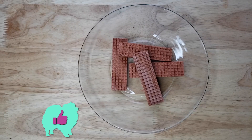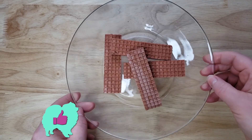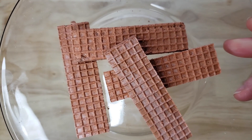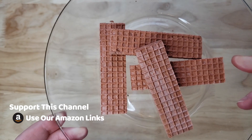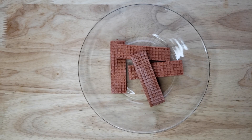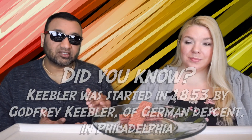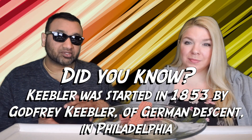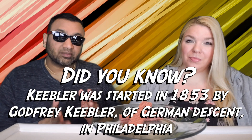Our rating system: thumbs up means we'd buy it again, thumbs down we would not. For me, this is a thumbs up. This is just like the vanilla, where the wafer tastes like cardboard, but the cream tastes really good. It's like a creamy chocolate — compared to an Oreo cream, it's a little bit harder, but this is creamier. And I think with the wafer tasting like cardboard and the chocolate cream, it's sweet. I think it works really well, just like the vanilla. When they come together, it just tastes better. Thumbs up.